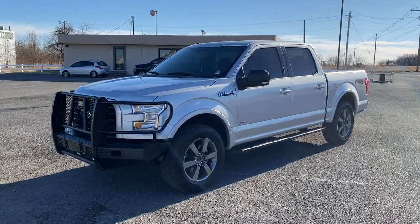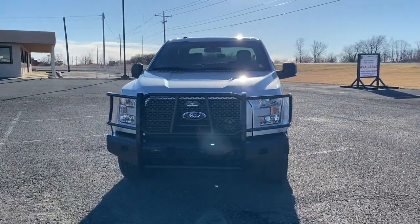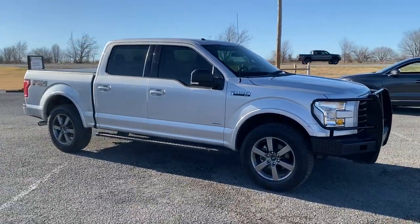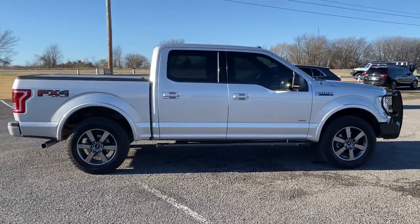Introducing the 2016 Ford F-150. This vehicle is an outstanding buy with fewer than 100,000 miles on the odometer. Enjoy a new level of ease and confidence whether at work or play when you're in this F-150.